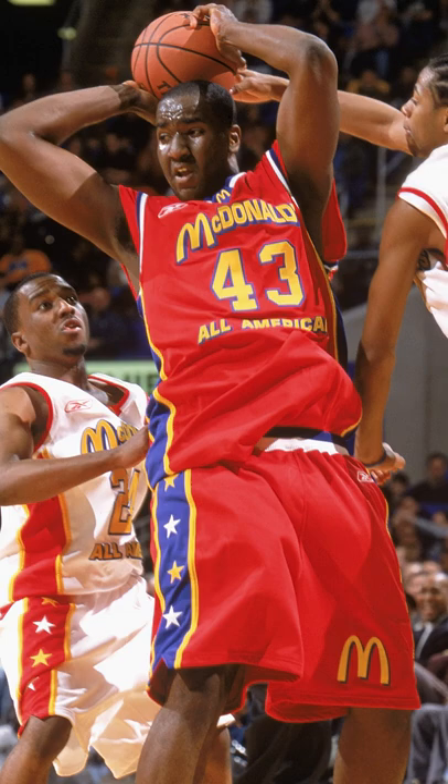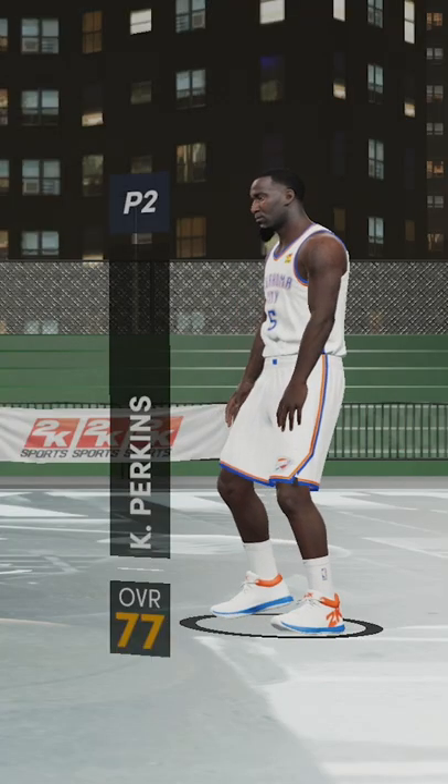Who would win in a 1v1 first to 11 game? Richard Jefferson out of the University of Arizona or Kendrick Perkins out of Ozen High School? Don't worry, we're gonna find out because we simulated the game.